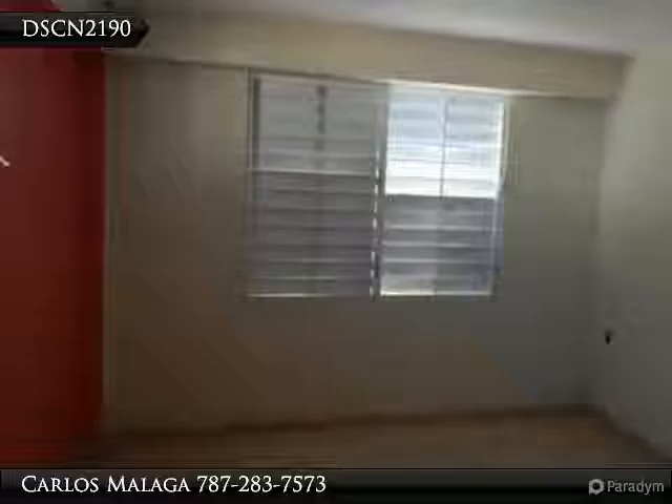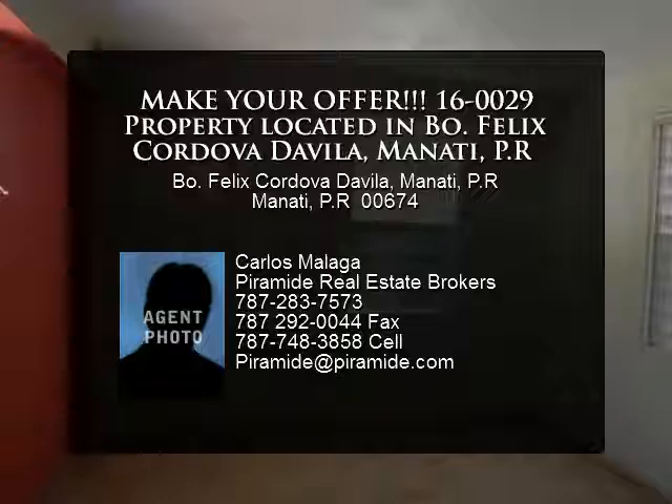Lot coordinates: 18.42073 latitude, -66.481446 longitude. This property is eligible under the Freddie Mac First Look.